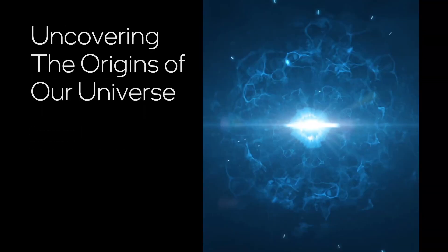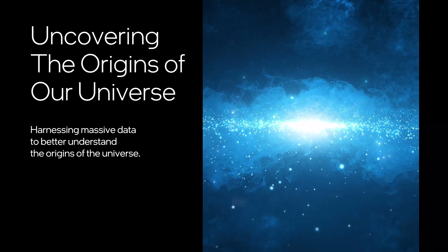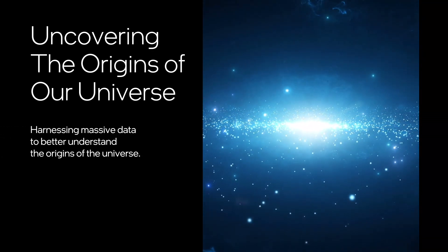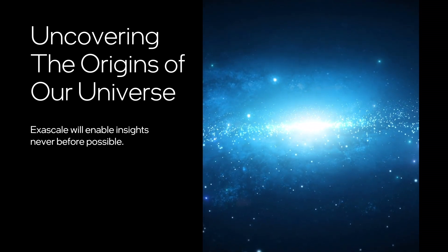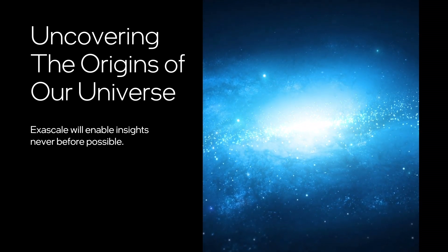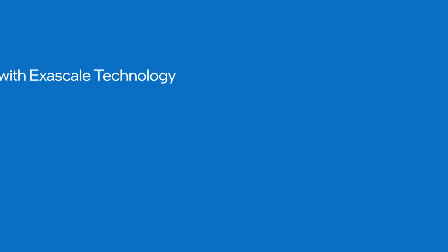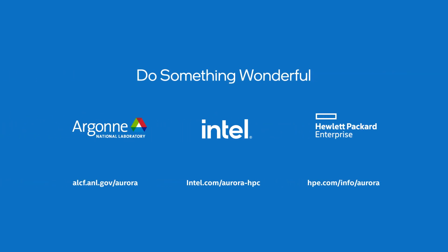Aurora will help uncover the origins of our universe, using its ability to harness the massive data sets acquired from instruments looking deeper and deeper into space. Exascale computing will allow researchers to see further into the mysteries of science, enabling insights never before possible. Together, we can do something wonderful with exascale technology.